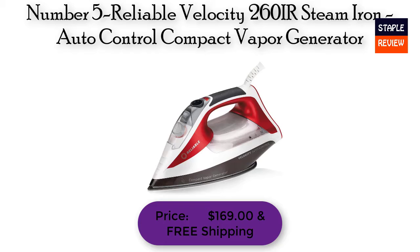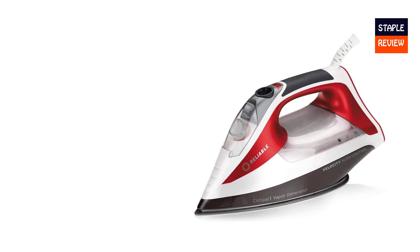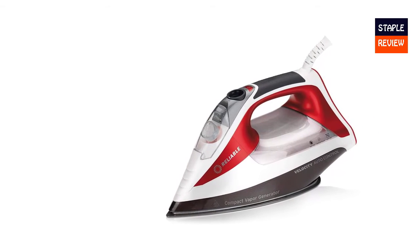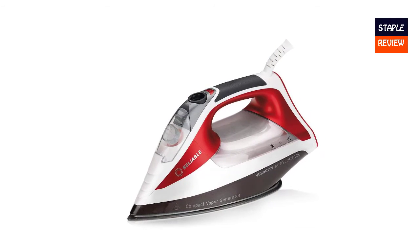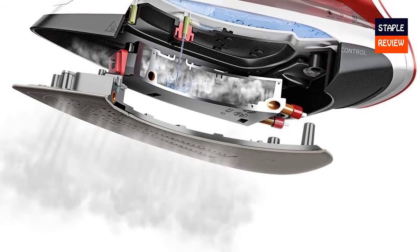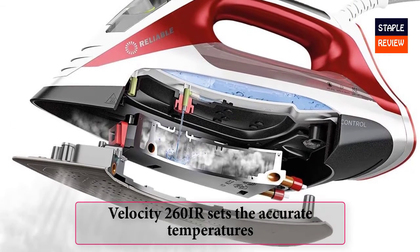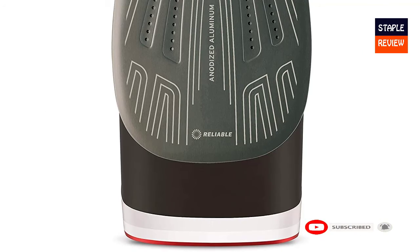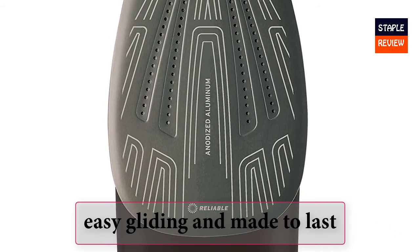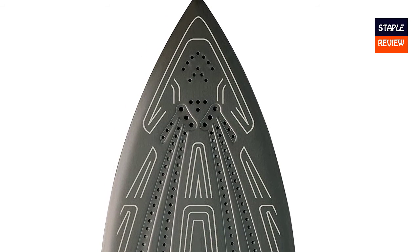Number 5: Reliable Velocity 260 IR Steam Iron — Auto-Control Compact Vapor Generator. Price: $169.00 with free shipping. The Velocity 260 IR will respond to your touch — simply placing your hand on the sensor activates the stream of steam and releases a powerful and steady flow. With 8 settings to suit a range of fabrics, it sets accurate temperatures and steam volume for your clothes. From silk to denim, you can expect perfect wrinkle removal. Scratch resistant, easy gliding, and made to last — the sole plate goes through an anodization process, giving it an extra layer of protection. The iron weighs 4 pounds.